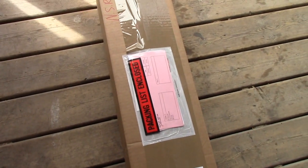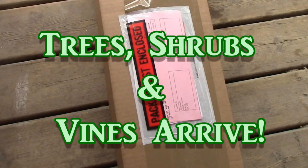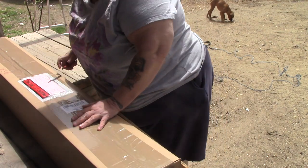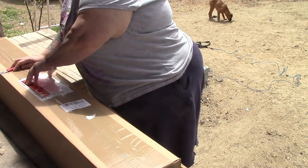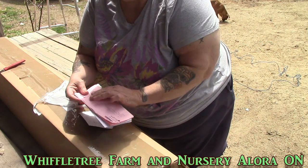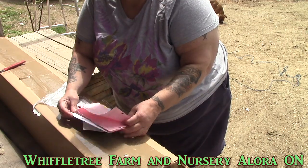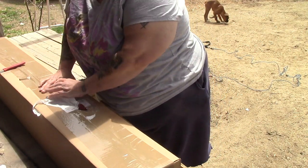Hey friends, this is Miss LaVolfie from Our Half Acre Homestead and I got a delivery today - woohoo! Let's have a look. Okay, so this is a parcel that I ordered in January and this is from Wiffletree Farm and Nursery in Allura, Ontario. These guys are really lovely - I got my plum trees and grape vines from them last year.